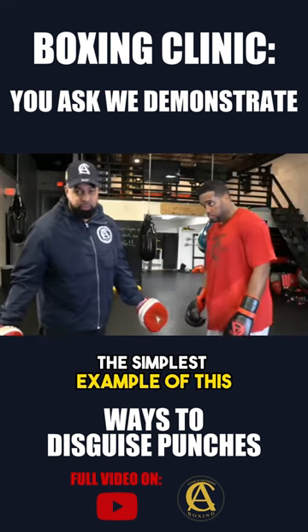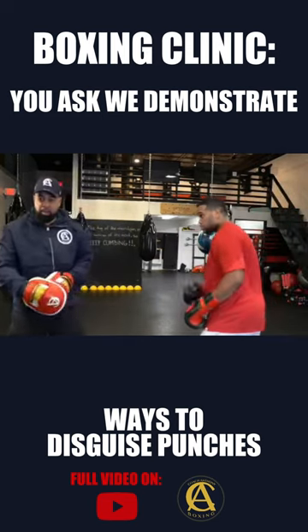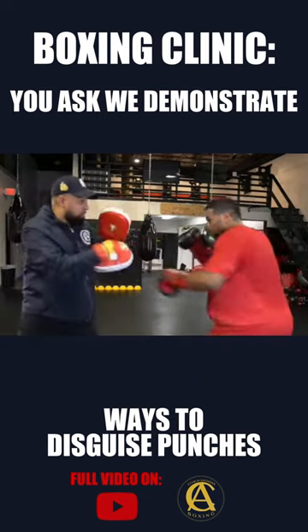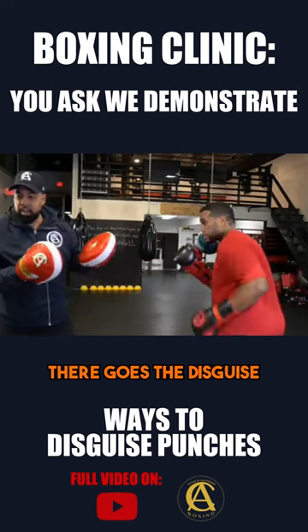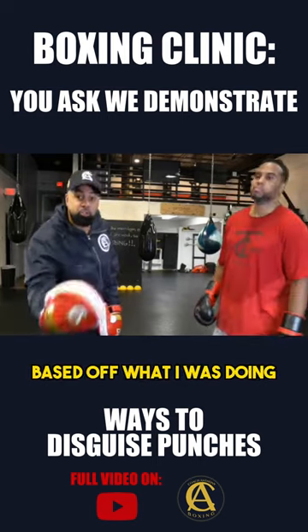The simplest example of this — this is elementary. Eddie is going to be popping a jab at me. Make-believe these are boxing gloves, we're boxing. Eddie's popping a jab. Now Eddie sees I'm reaching, bam. There goes the disguise. He disguised it by fainting — he fainted me based off what I was doing.